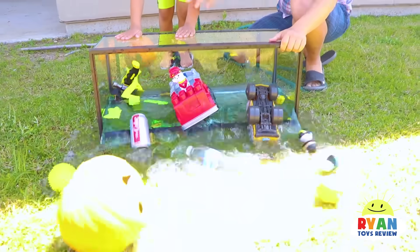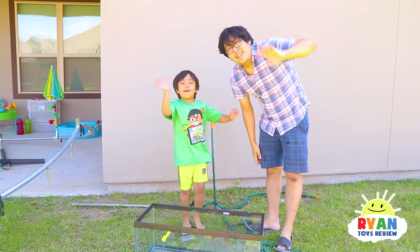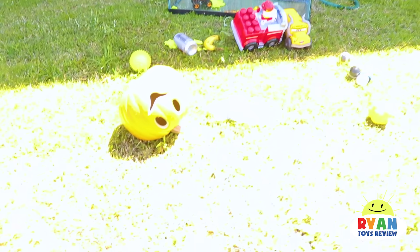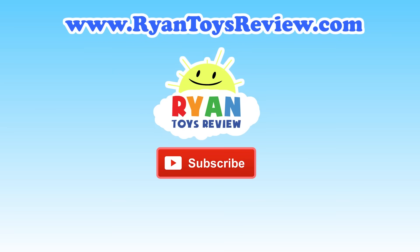Woo! Thank you for watching our science experiment video. Bye! We're gonna go clean up now. And Mr. Pumpkin also says bye! Please click on one of these videos for Ryan's Toy Review — more fun!